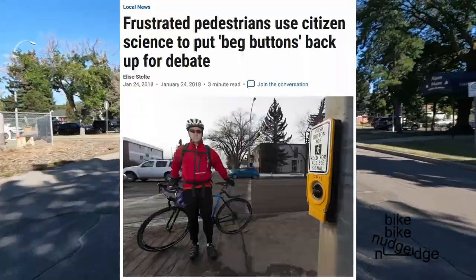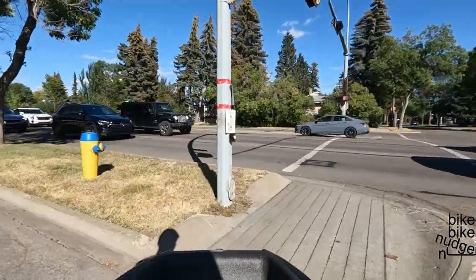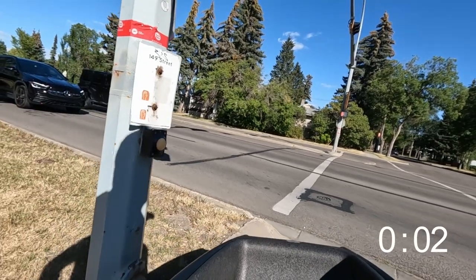I have been interested in beg buttons for a long time. Before I got my Bachfeets, I was mostly interested in how long it took for the lights to change after the button was pressed. I even made a PPGIS web map to try and find the longest wait times in my city to see if there's a pattern to the delay times.